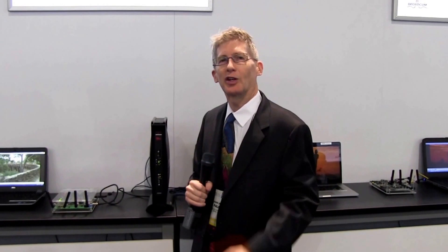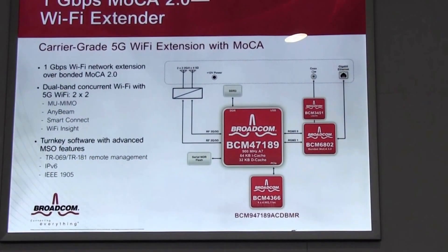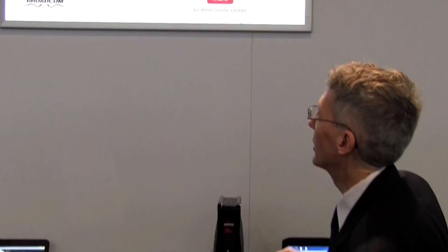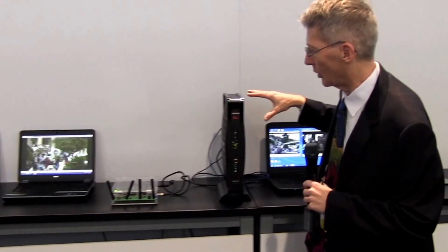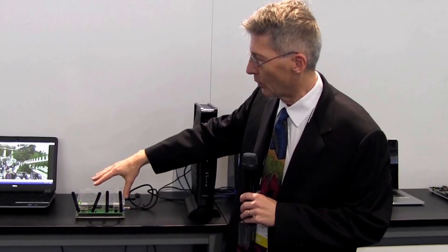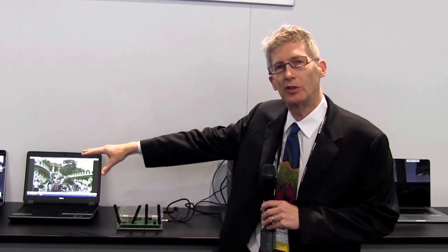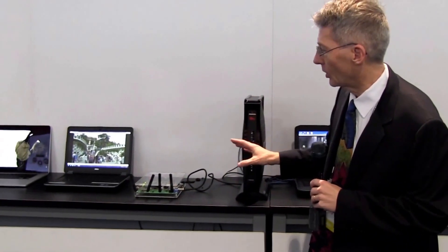Welcome to the other side of the Broadcom booth. Today I'm showing the gigabit MoCA 2.0 bonded to Wi-Fi extender reference design that we have. It's based on the 47189 and our MoCA 2.0 chip. In this design we have it hooked up to our gateway through MoCA 2.0, then the 4x4 Wi-Fi is actually streaming to these wireless PCs. So again we're using MoCA as the backbone for the wireless inside this home.